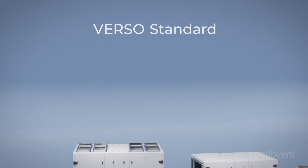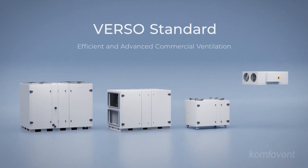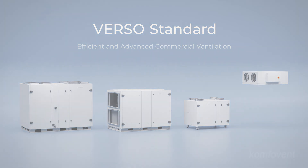Verso standard: compact, efficient, and versatile, delivering advanced performance and energy efficiency for every ventilation need.